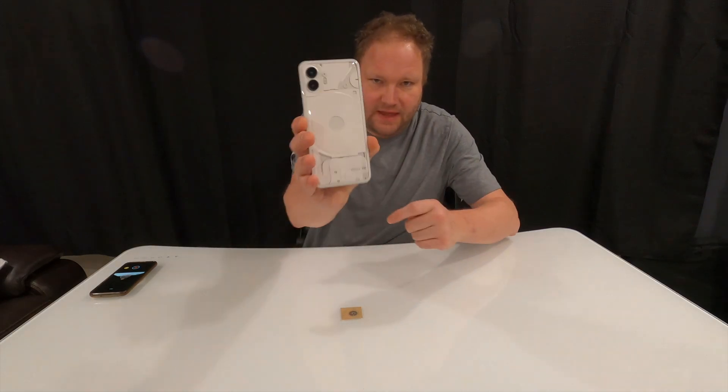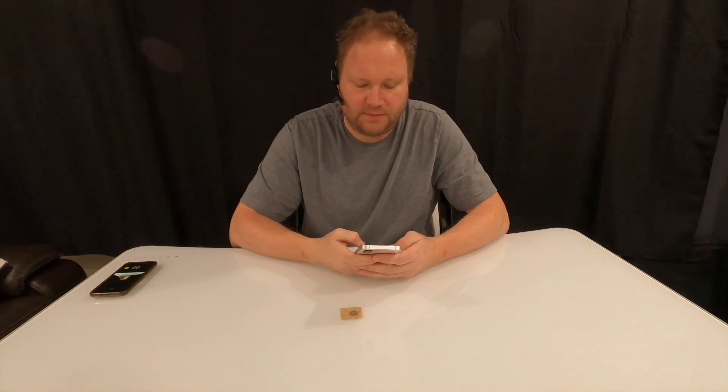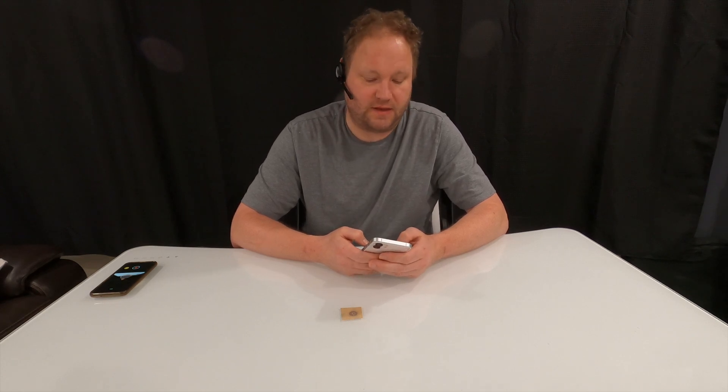That is the whole size of the wireless charging and NFC combined antenna — it's quite large, it should have no problem reading. And it went from functional working to totally not working. So I sent it in, contacted support, showed them a video of it not working and that it did work.